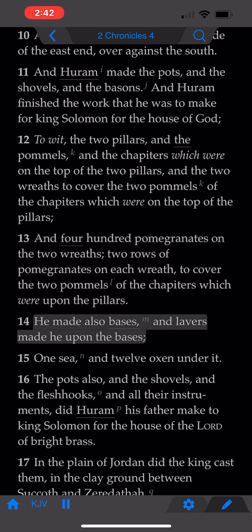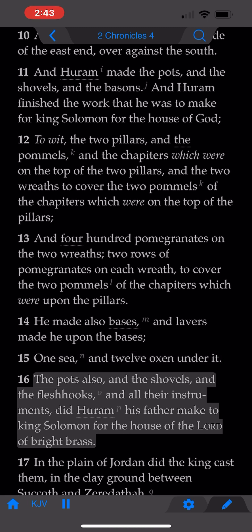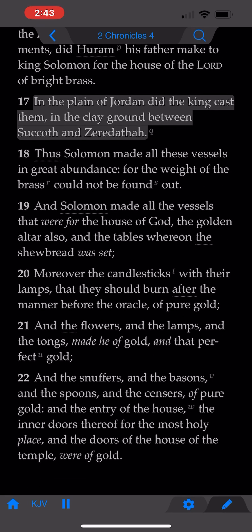He made also bases, and lavers made he upon the bases, one sea and twelve oxen under it. The pots also, and the shovels and the flesh hooks, and all their instruments did Hiram his father make to King Solomon for the house of the Lord, of bright brass. In the plain of Jordan did the king cast them, in the clay ground between Succoth and Zeredatha.